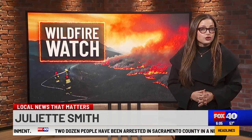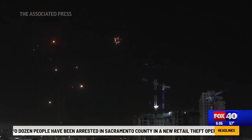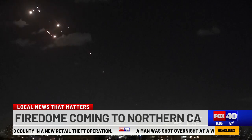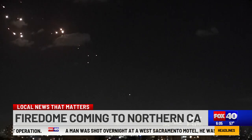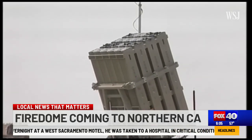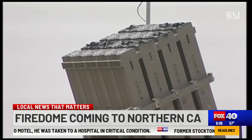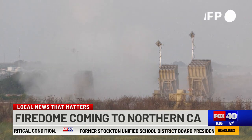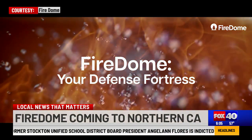A new Israeli tech startup has developed an innovative wildfire defense system, modeled on one of the most successful anti-missile defense systems. I spoke with the CEO of the company to learn more. You may be familiar with the Iron Dome, an invisible anti-missile defense shield powered across Israel that identifies incoming missiles. And now Fire Dome, an Israeli tech startup, is based on the same idea.